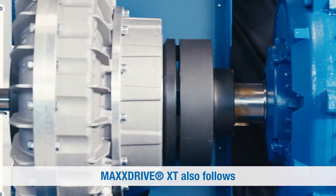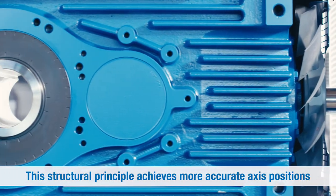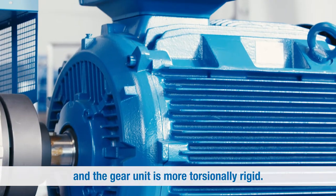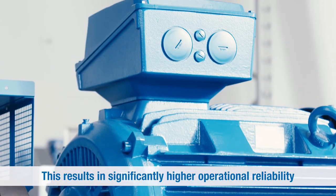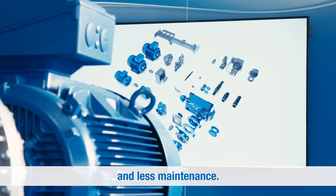MaxDrive XT also follows the Nord concept of one-piece housings. This structural principle achieves more accurate axis positions and the gear unit is more torsionally rigid. This results in significantly higher operational reliability and less maintenance.